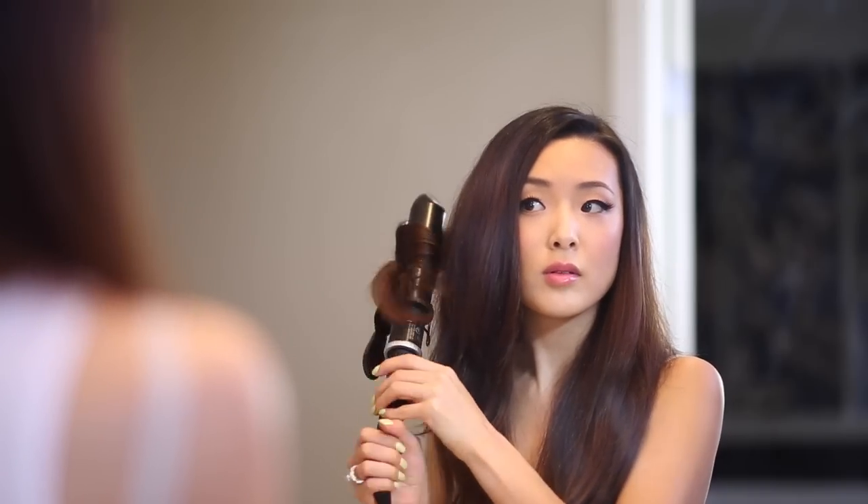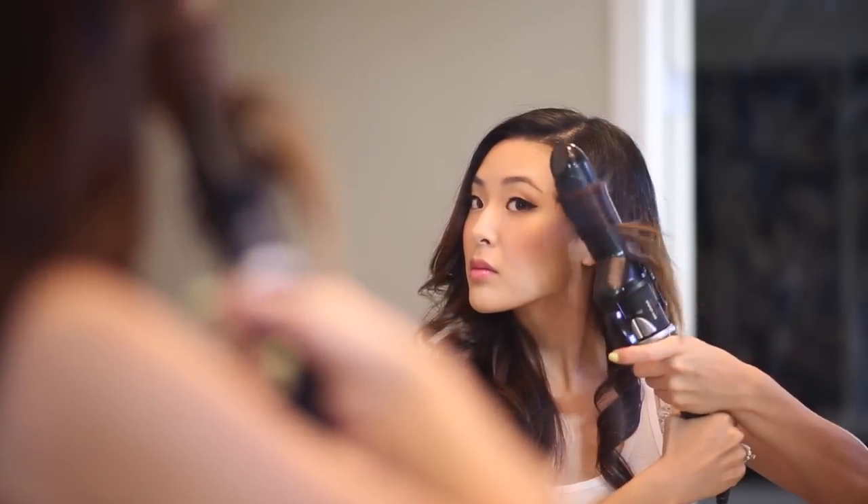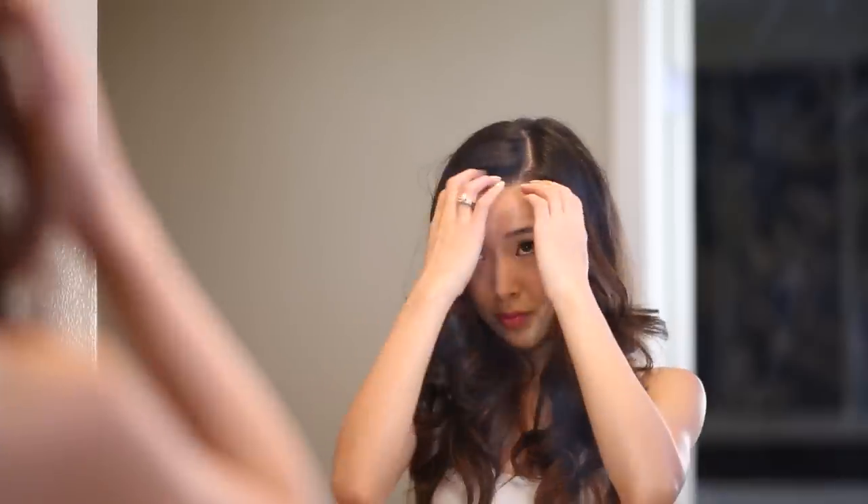I'm just curling my hair so that I can get really loose waves, so I don't hold them in there for very long. I like to keep it really loose and natural so that it still has some bounce and it's not too crunchy or overdone.